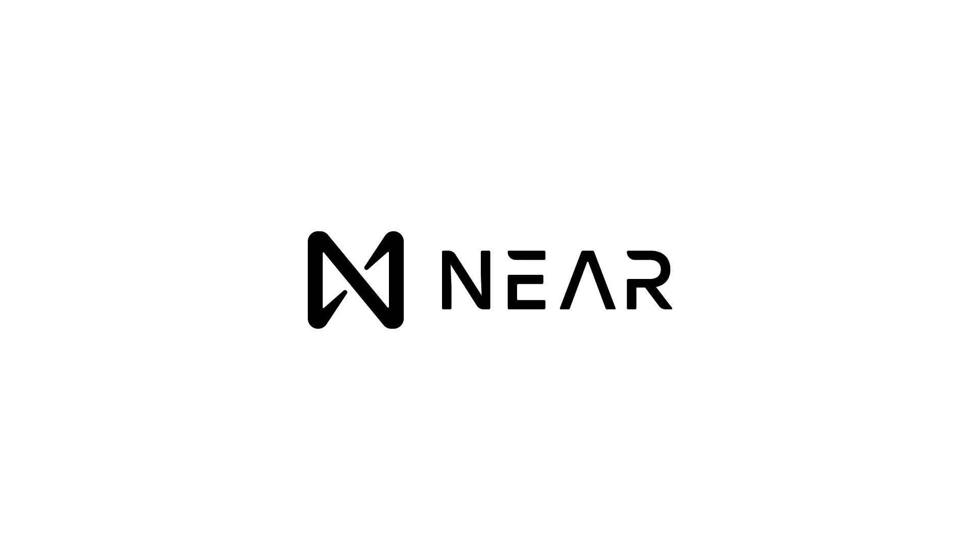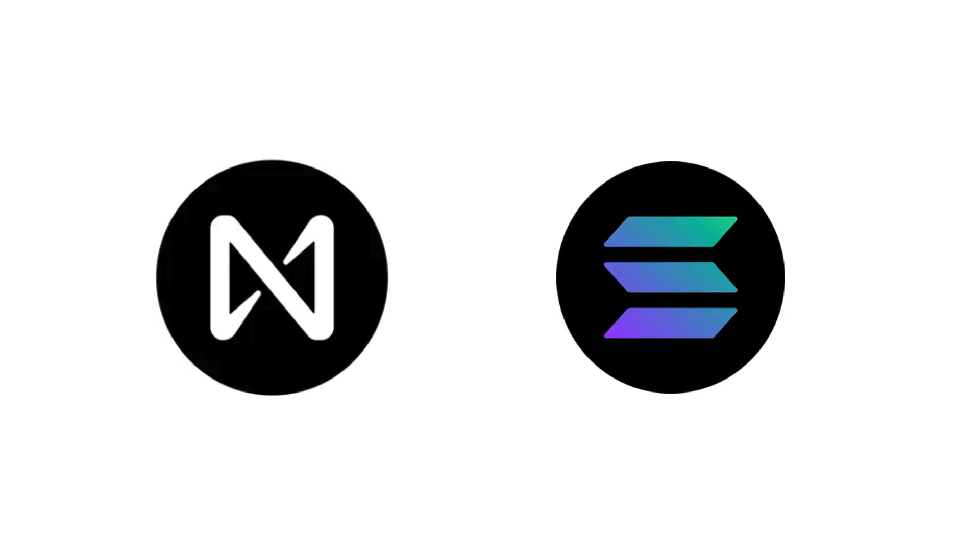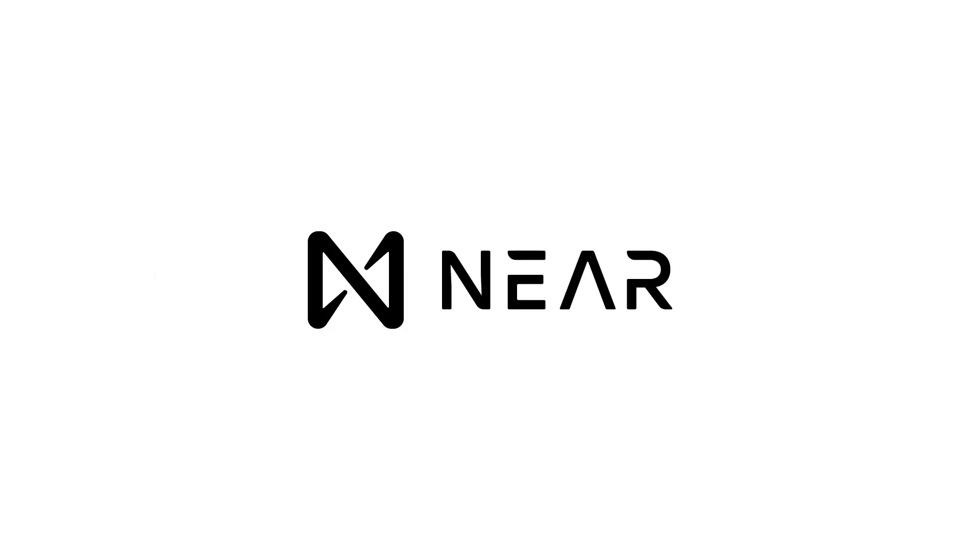That's it for this quick intro to NEAR. Because the smart contracts on NEAR are mostly written in Rust, NEAR is competing with Solana for the attention of Rust developers. It will be interesting to see who will win in the end. What do you think about NEAR? Let me know in the comments down below. See you next time!